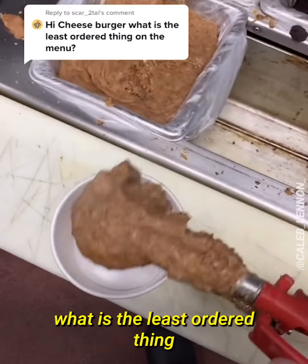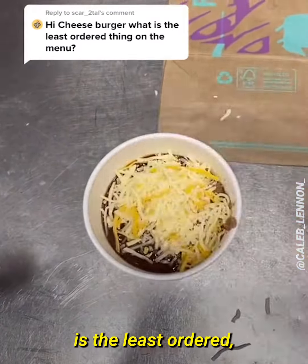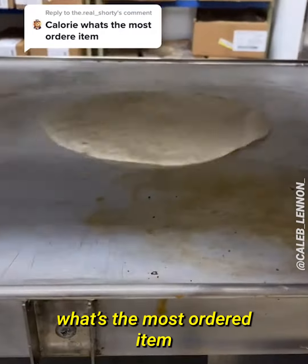What is the least ordered thing on the menu at Taco Bell? The pintos and cheese is the least ordered — and rightfully so, because just look at it.